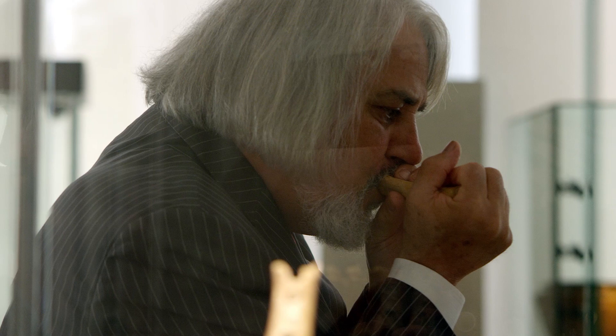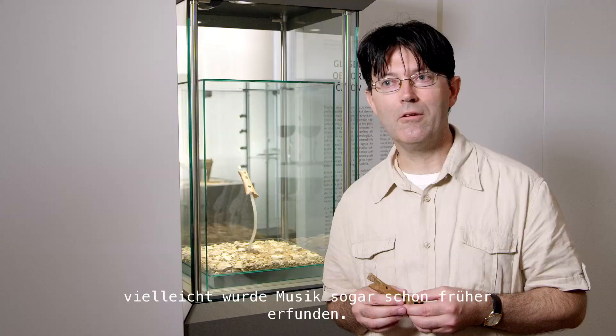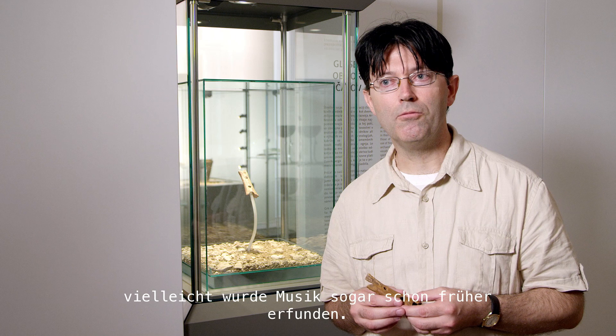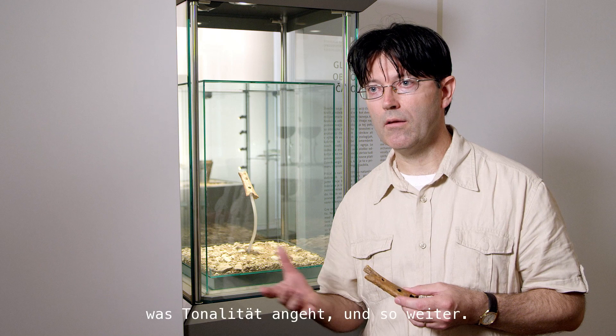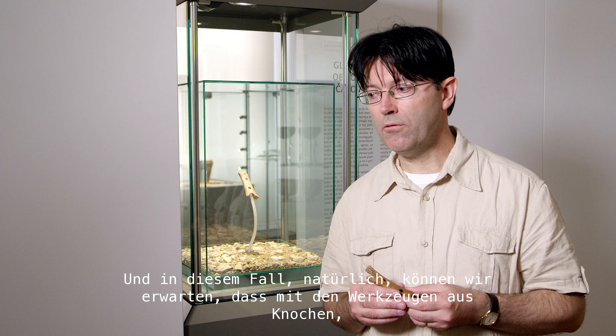We do know that Neanderthals used music, and perhaps music was invented even before. Music is a very wide term — in the sense of rhythm, melody, tonality and so on. In this sense, we can expect that bone tools, stone tools, and many other objects were subject to producing some kind of rhythm.